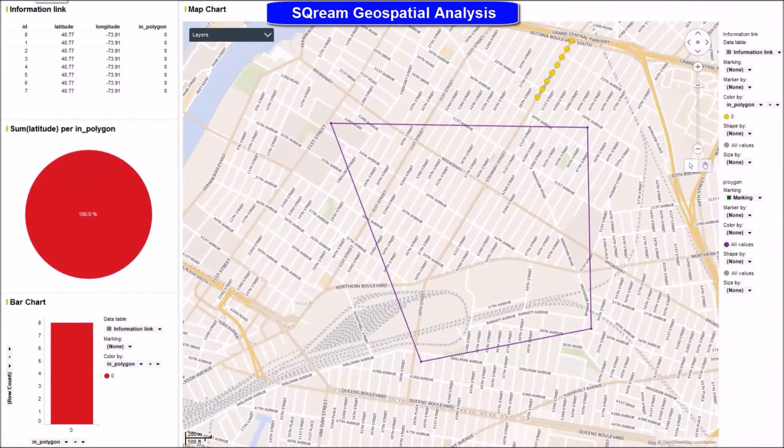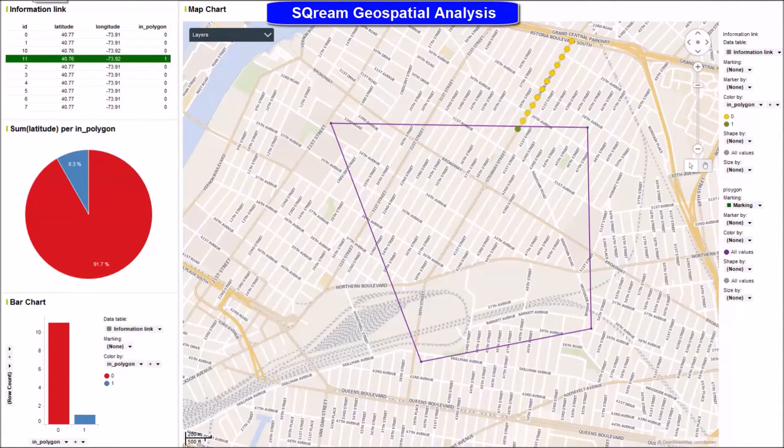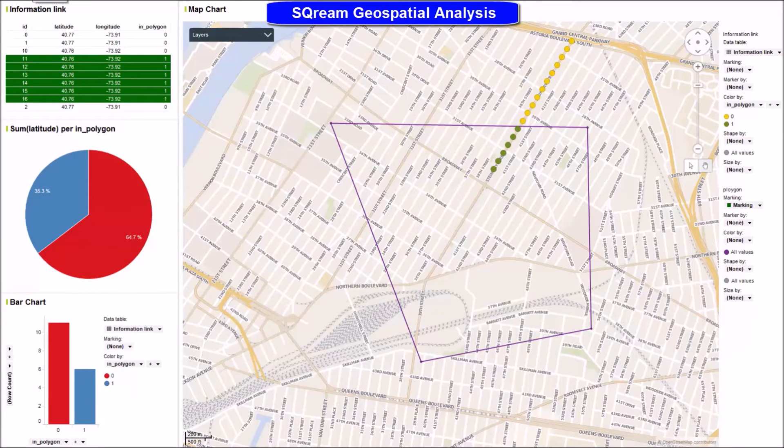Another functionality of ScreamDB is to track the route of an entity and to alert whenever the entity crosses the polygon border. The database enables storing massive amounts of historical data which can later be used to identify entities' behavior across space and time.